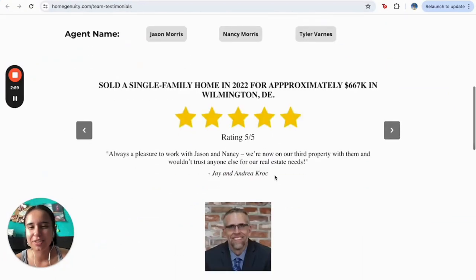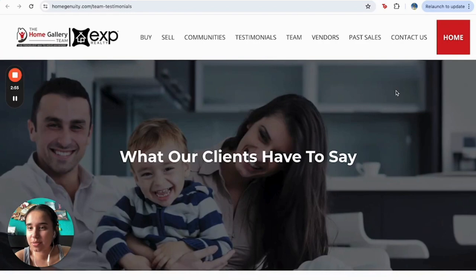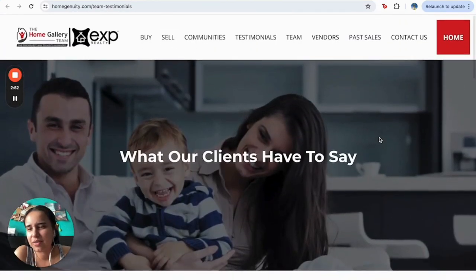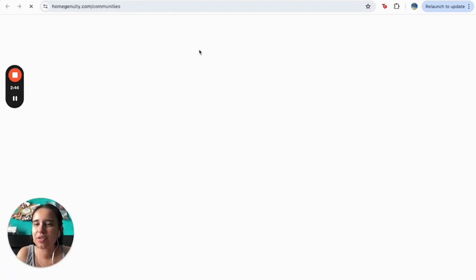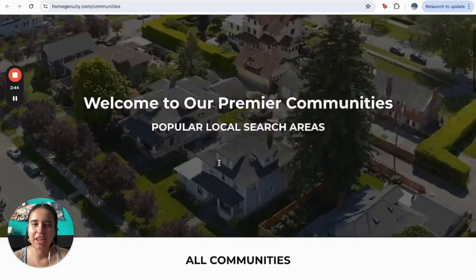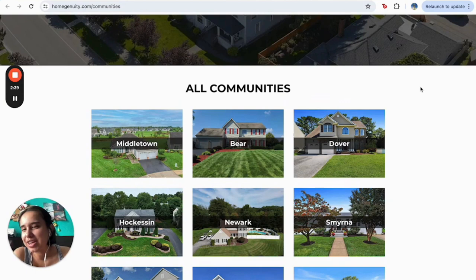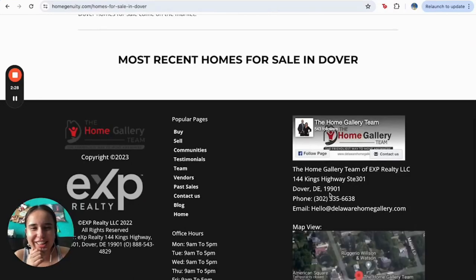And here are the testimonials I was talking about. You can get to know more about the agents, and you can also write a review in case you've already worked with them. And of course, all the communities I was mentioning — you can find them all here. You can make your search a little more specialized in the area you're actually looking for and get specific information so you're not lost in everything that's out there.